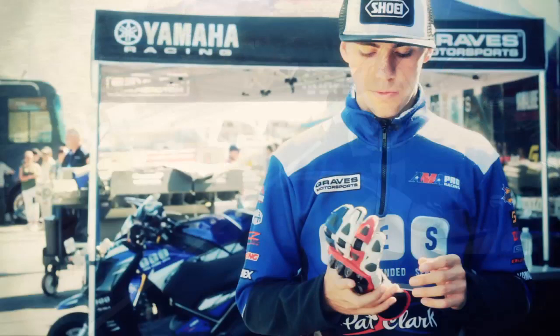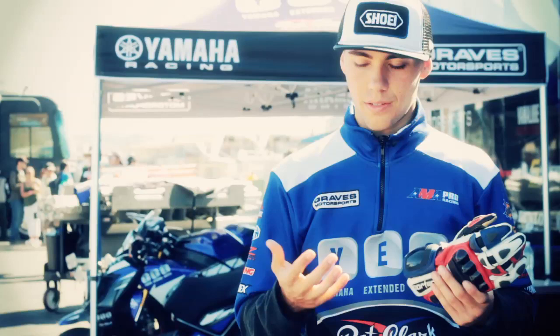My name's Chris Clark and we're here today to talk about the Cortex Adrenaline 2 Glove. It's really important to have a glove that works well for you because everything you do on the bike is mostly with your hands — you've got the throttle, brake, clutch, and you help turn the bars. So it's really important to have a glove that holds up, gives you a good feel, and offers a lot of protection, because if you hurt your hands, it's going to be tough to ride a motorcycle.